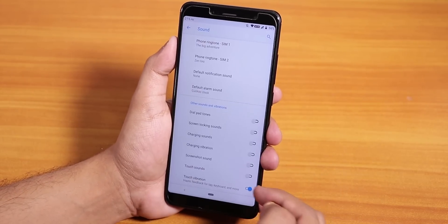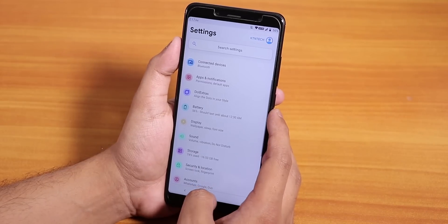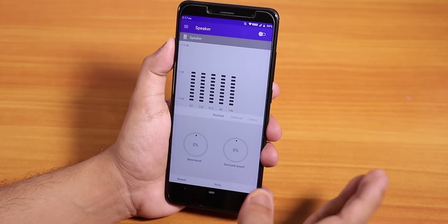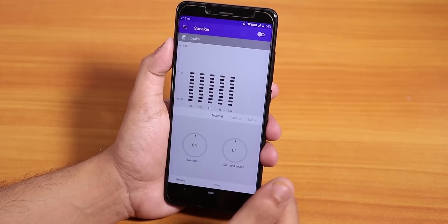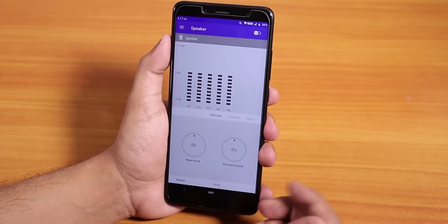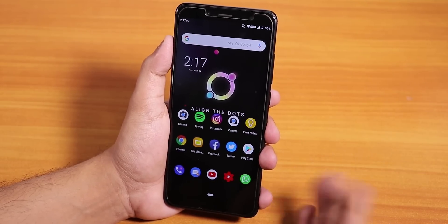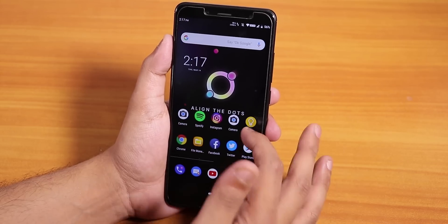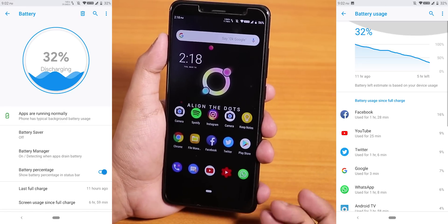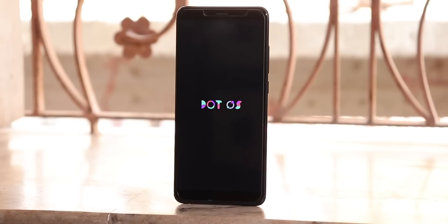In the sound settings you can disable screen lock sound, charging sound, charging vibration, and screenshot sound. There is no MI Audio Direct, but there is a built-in equalizer — it's not as good as MI Audio Direct but better than nothing. I'd love to see MI Audio Direct in a future dotOS build. Gaming performance is fine — PUBG plays at HD and high settings no problem. Battery life gives around seven to seven and a half hours of screen-on time.